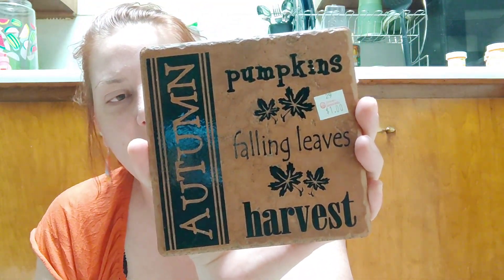Sean actually found this for me and I'm super excited — it's this absolutely beautiful tile. It's an autumn scene with pumpkins, falling leaves, and harvest imagery, and it was a dollar. I'll need to look up the brand because it's actually made in Italy — it's Rialto Terra. I bet this was pretty expensive originally, but for a buck, he knows me so well. I can't wait to put this up somewhere.